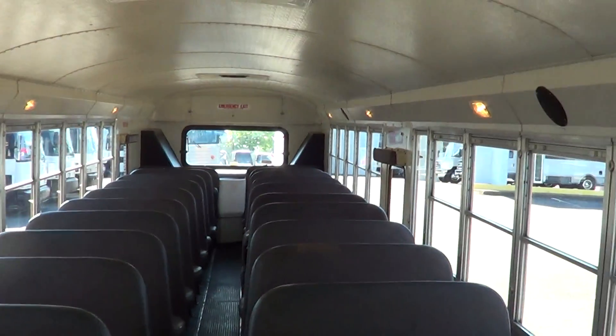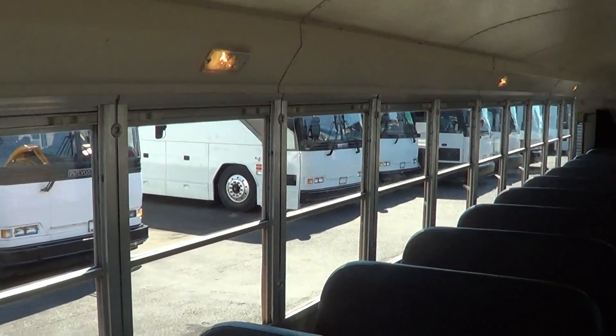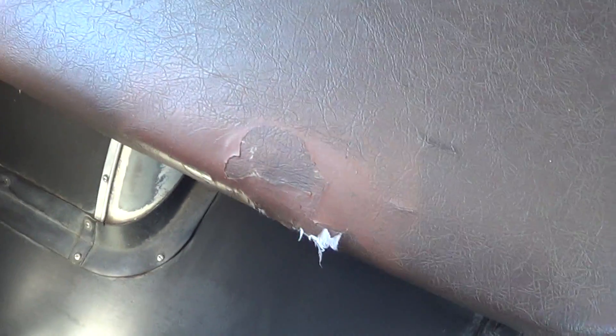Back to the passenger seating — typical school bus style seats with the windows, and typical school bus style windows as well. The seats are showing some use, especially up top in the high traffic areas, the corners and all that. Pretty near every seat is showing it, but it's probably not excessive. It's typical for school buses.